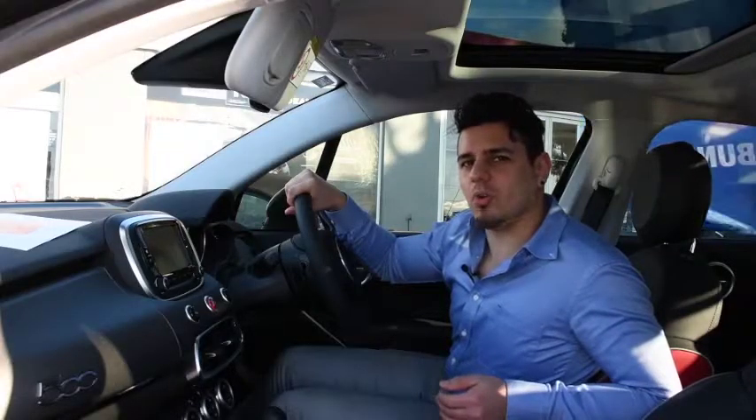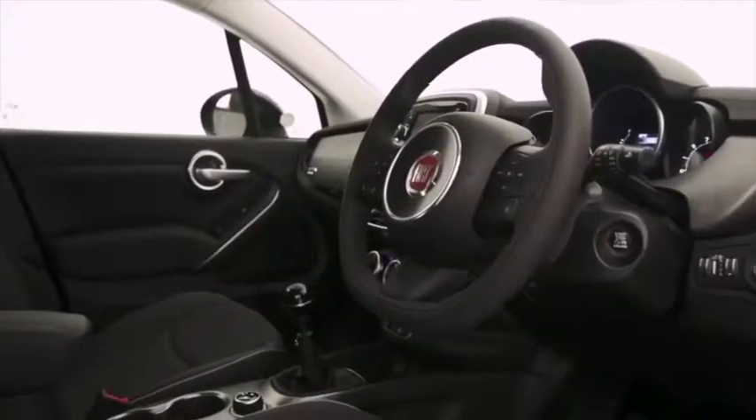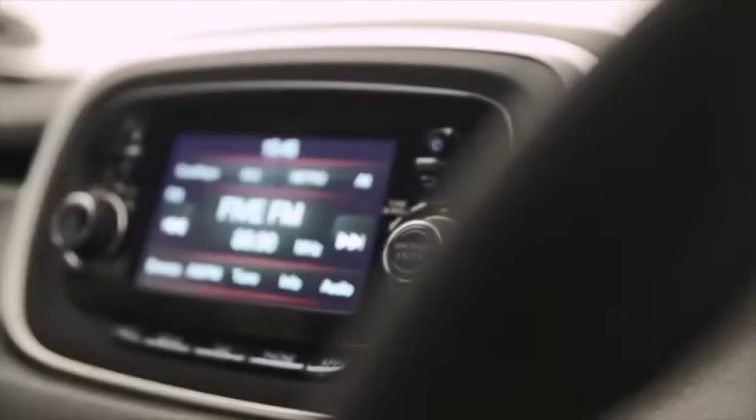Once inside, you can see that Fiat's come a long way since 1949. It's got a 5-inch display, voice command and Bluetooth, rear park assist and a 3.5-inch customisable instrument cluster. E proprio meraviglioso!